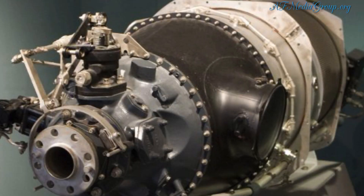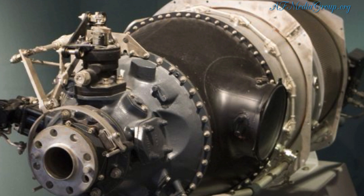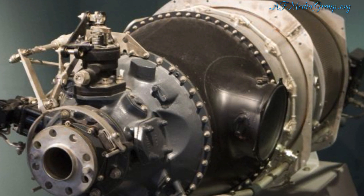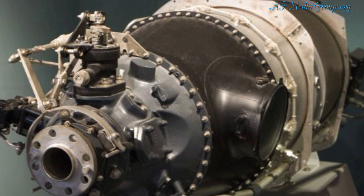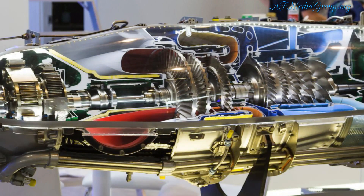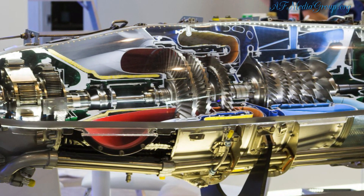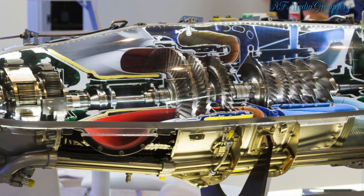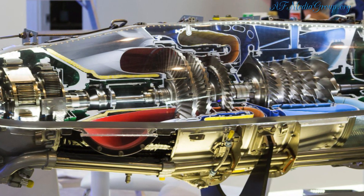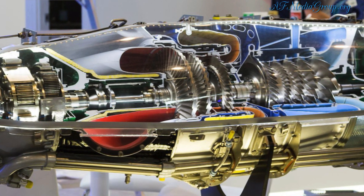The AW609 is powered by a pair of Pratt Whitney Canada PT6C-67A turboshaft engines, which each drive a three-bladed proprotor. These engines possess roughly twice the horsepower of the similarly-sized Augusta-Westland AW169 helicopter. Both engine and proprotor pairs are mounted on a load-bearing rotatable pylon at the wing's ends, allowing the proprotors to be positioned at various angles.